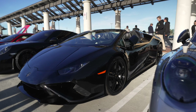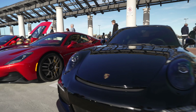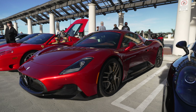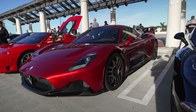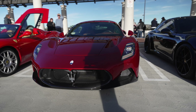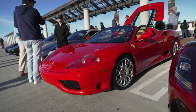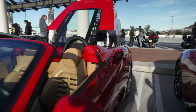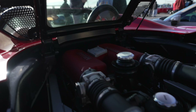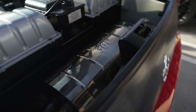Here's a Huracan Spyder, a Maserati MC20 — you could have this or you could have a 911 Turbo. This definitely looks better than a Porsche, but is it a better car is the question. Another Ferrari Spyder with the back up so we can take a look at the engine — that naturally aspirated V8 and a giant Ferrari muffler.